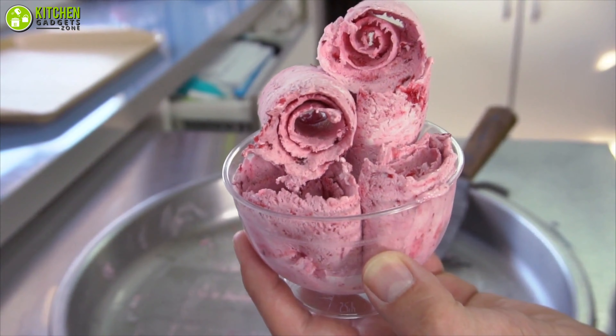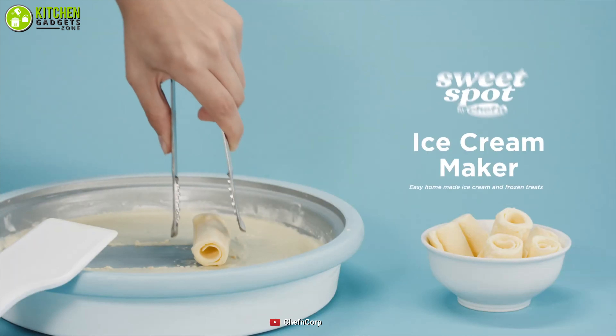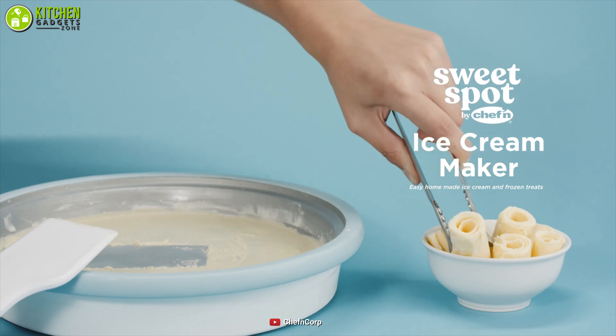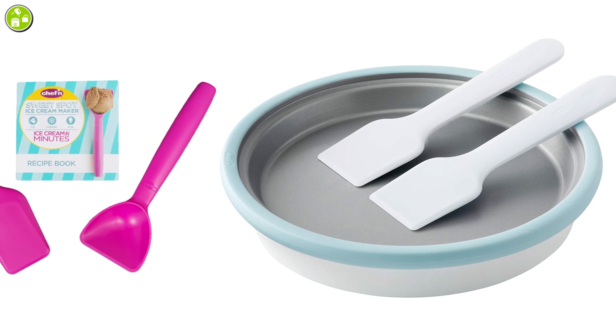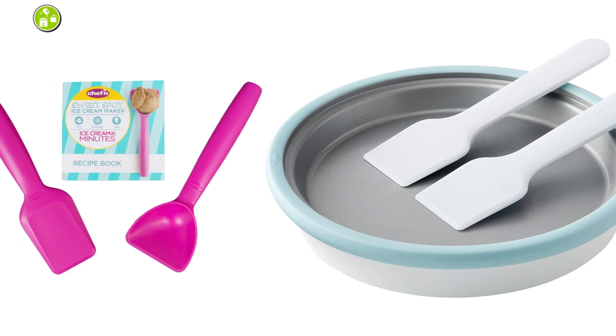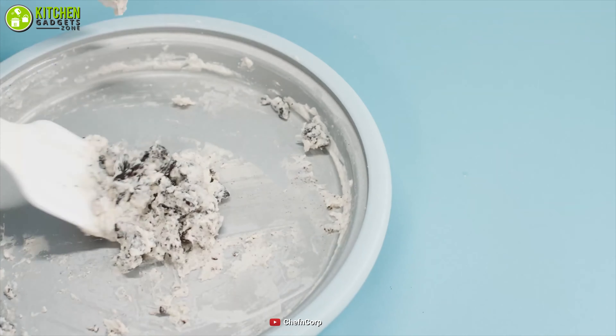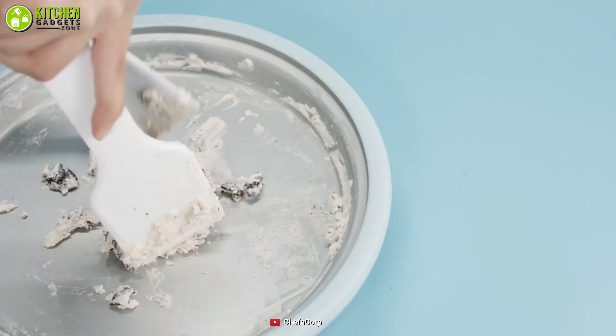Don't you just love the trendy rolled ice cream? Now you can roll your own Oreo ice cream by getting the trendy ice cream maker from Chef'n. Apart from the ice cream maker itself, this set includes a scoop, spade, and recipe book that helps you make up to two servings of frozen treats.